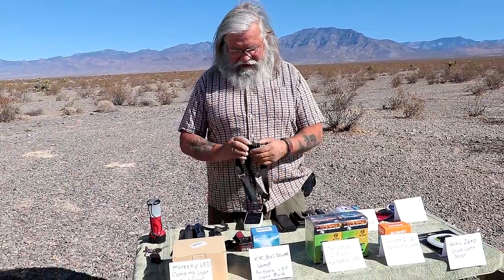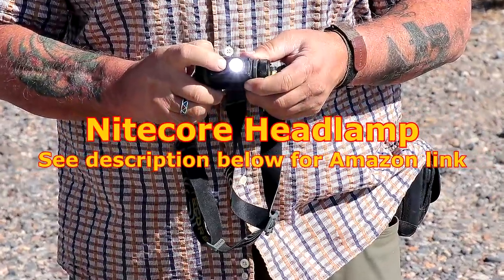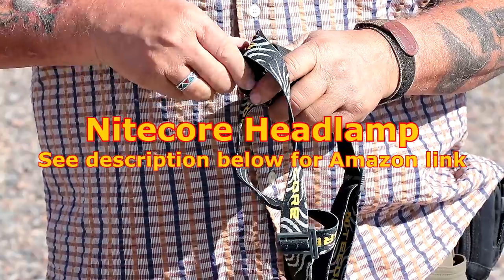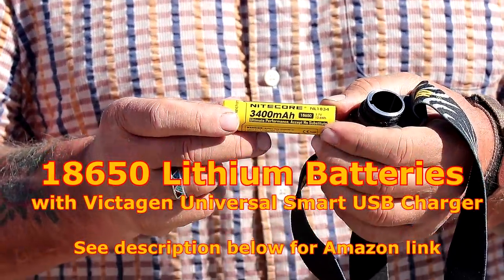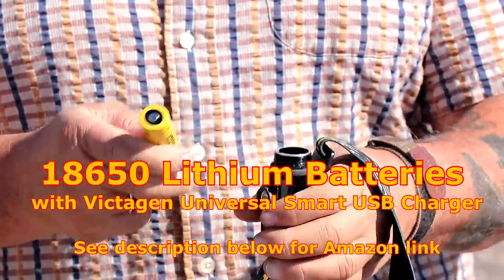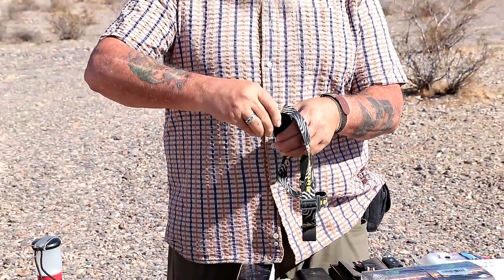If you want to get more high-tech, this is a really high-tech light made by Nightcore. I think this was $70. It throws an enormous amount of light and it uses an 18650 lithium battery, so it's rechargeable — you just need a USB charger. These 18650s are lithium, they have all the advantages of lithium, they run forever and give you many, many cycles. This is not a backpacker's light, but it will throw a huge amount of light. It also has a USB charger, which I'm going to suggest for all these lights.